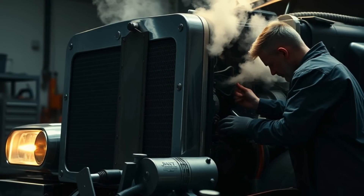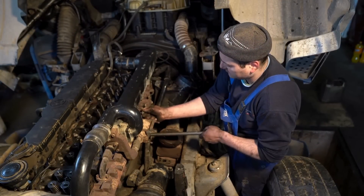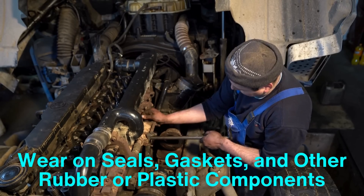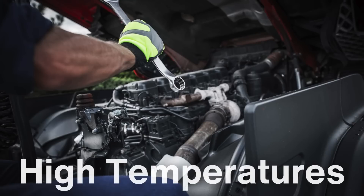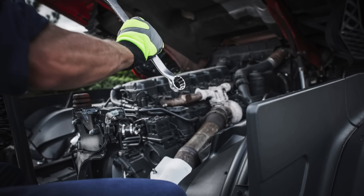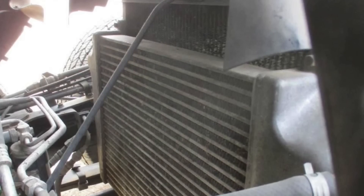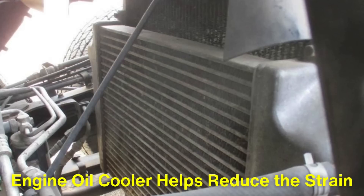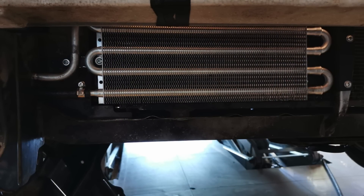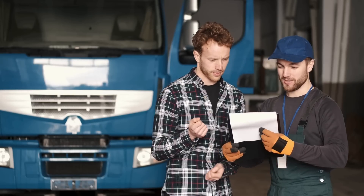Heat-related issues don't just affect the engine itself — they can also impact other systems and components within the truck. For instance, heat can accelerate the wear on seals, gaskets, and other rubber or plastic components that surround the engine. High temperatures can cause these materials to degrade faster, leading to leaks and further complications down the road. By keeping the oil cooler and the overall engine temperature more stable, an engine oil cooler helps reduce the strain on these auxiliary parts as well. This added protection extends the lifespan of not only the engine but also various components attached to it, resulting in fewer repairs and lower maintenance costs over time.